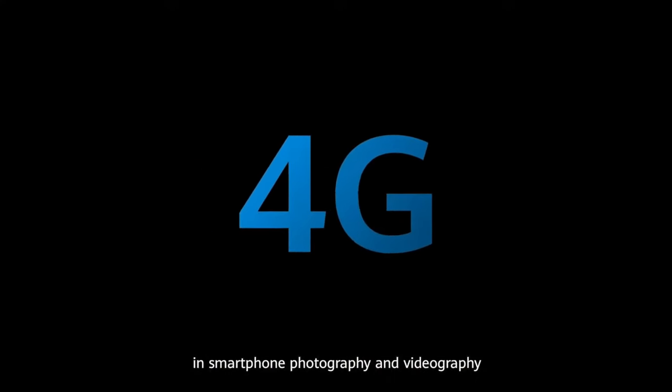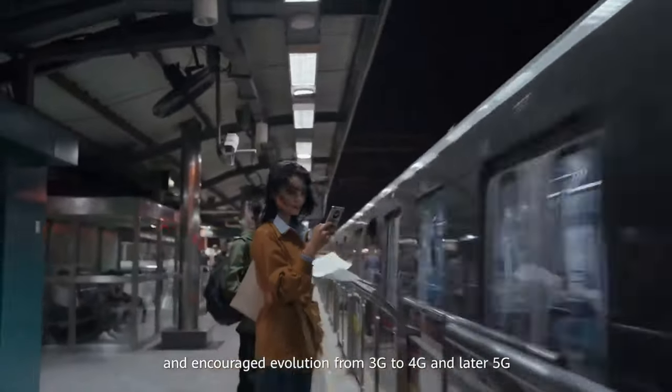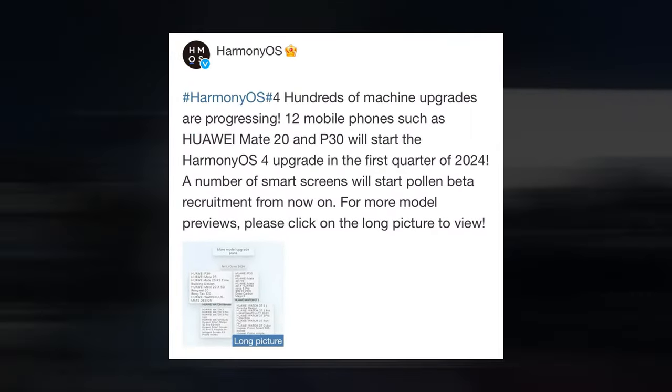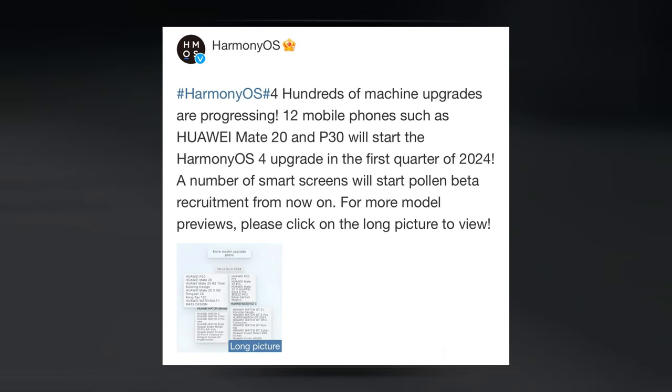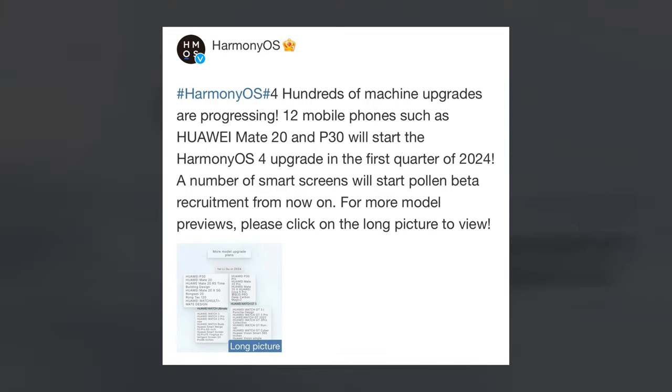Huawei recently revealed that in the first quarter of 2024, HarmonyOS 4 will be released for the Mate 20 and P30 series. Although the update is limited to Chinese units, it's still an unexpected move given that neither model was included in the official list of supported devices. The Huawei flagship models for the current generation are the Mate 40, Mate 50, P50, and P60 series.